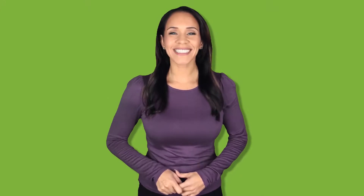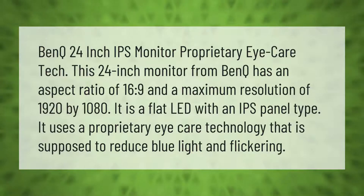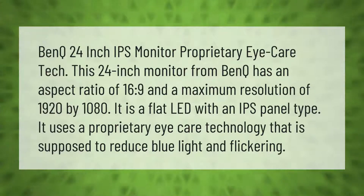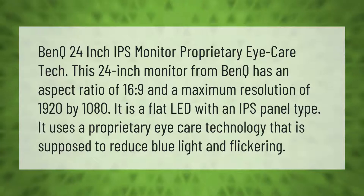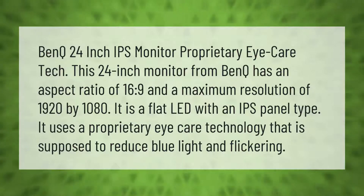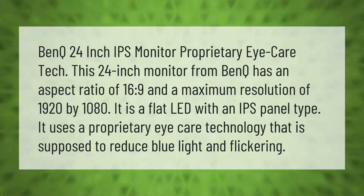The BenQ 24-inch IPS monitor features proprietary eye care technology. This 24-inch monitor has an aspect ratio of 16:9 and a maximum resolution of 1920 by 1080. It is a flat LED with an IPS panel type, and it uses proprietary eye care technology that is supposed to reduce blue light and flickering.